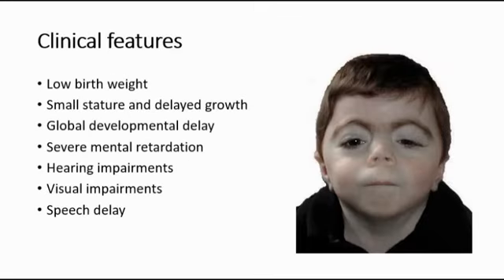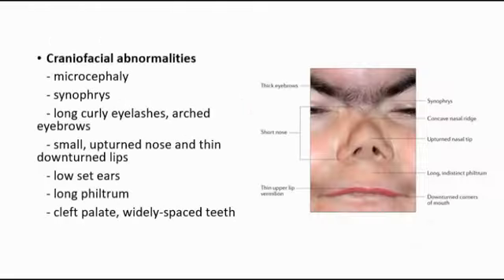The clinical features of this syndrome include low birth weight, small stature and delayed growth, global developmental delay, and severe mental retardation. The child might have hearing impairments and visual impairments like ptosis, which is the drooping of the eyelid, as well as nystagmus or hypertropia. Some may also present with speech delay.